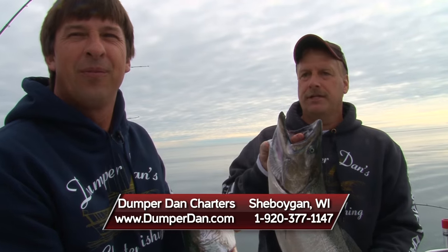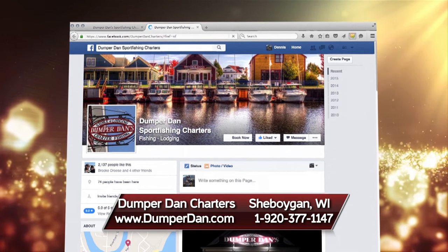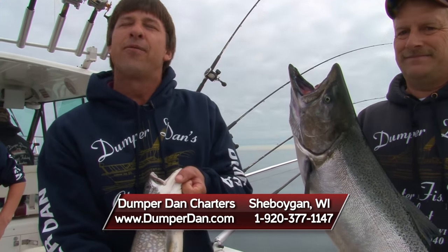Dan, if people want to come out and get in on it, how do they do it? Check out our website: www.dumperdan.com. On our home page you can also access our Facebook page as well. For Dan Welch's son Zach, I'm Dave Langford, I'm Greg Jones — Midwest Outdoors. We'll be right back.